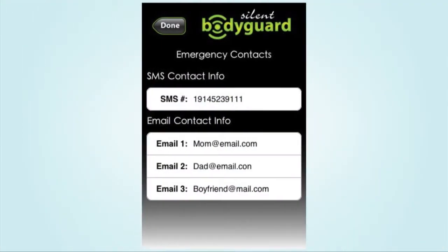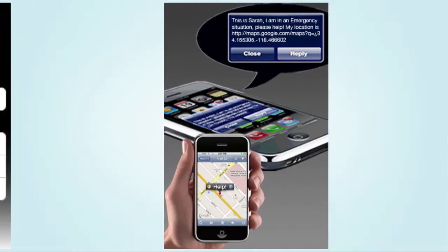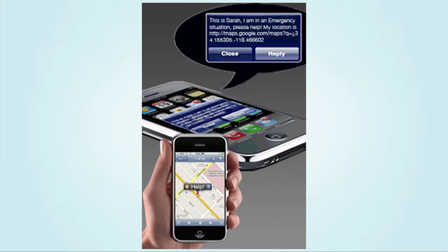Our favorite part of the app is the GPS coordinates that are sent out during the blast, so the outside world knows exactly where to find you. Having this app on your phone just might help you feel a bit more protected, knowing that you have a personal silent SOS distress signal handy at all times.